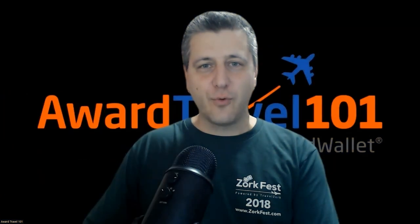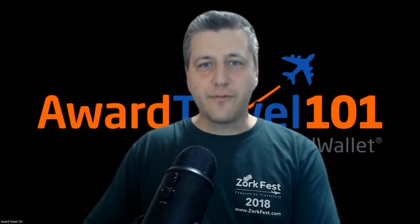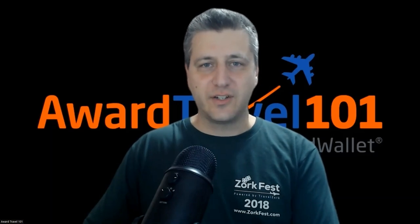Hey everyone, and welcome to another Weekend Review. My name is Joseph Petrovic, Award Travel 101 Community Manager. I want to start out with a few stories from the week that caught my attention that I just wanted to share with you.